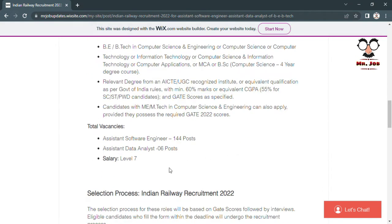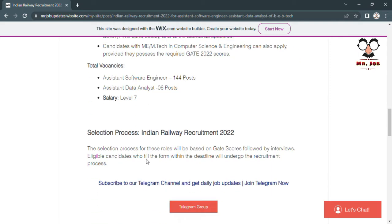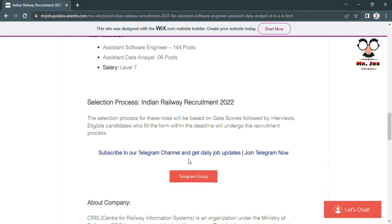Candidates should also have a valid GATE score. The total vacancies for Assistant Software Engineer are 144, and for Assistant Data Analyst only six posts have come. The salary will be at pay level seven. Candidates will be shortlisted based on their GATE scores, and then further interview processes will be conducted.